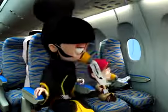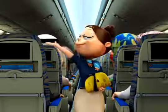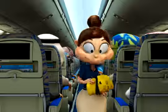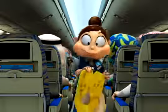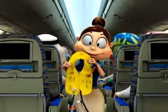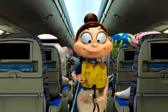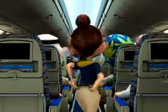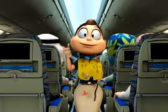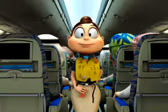Remember to put on your own mask before helping others with theirs. A life jacket is stowed in the panel above your head, or if you're seated in the front row, under your seat. In the event of landing on water, and only when instructed to do so by the cabin crew, remove it from its stowage and place it over your head. Pass the tapes around your waist and fasten them securely.